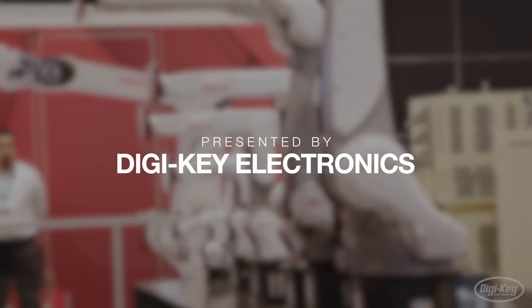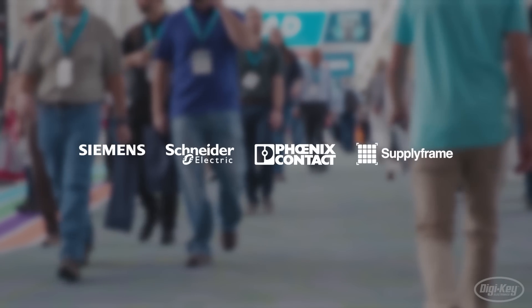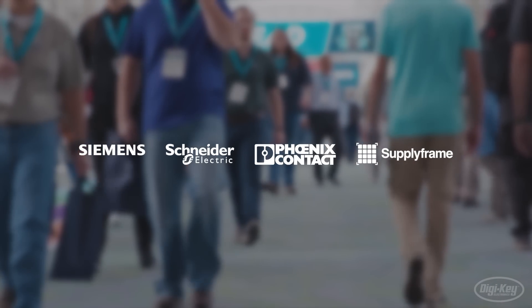Welcome to Factory Tomorrow, presented by DigiKey Electronics, powered by Siemens, Schneider Electric, Phoenix Contact, and SupplyFrame.